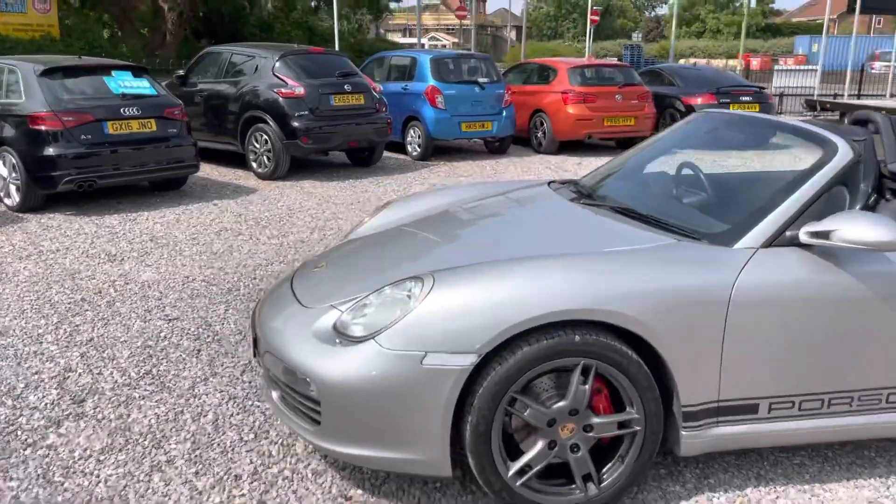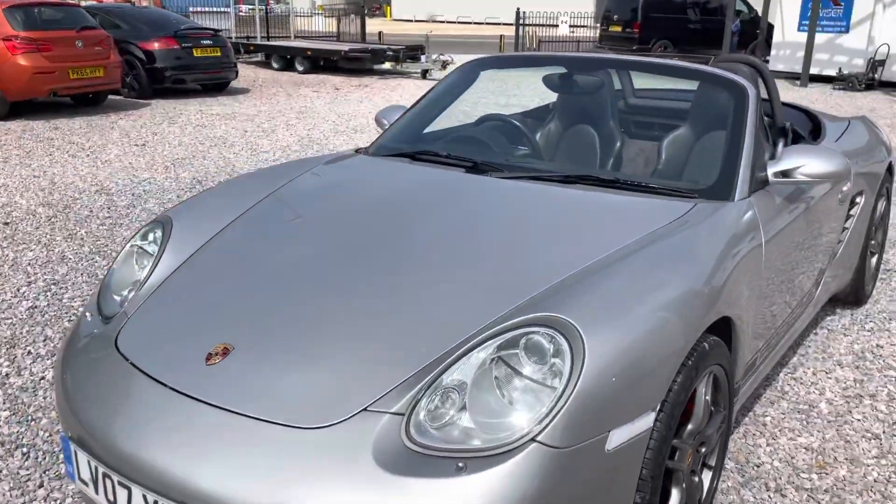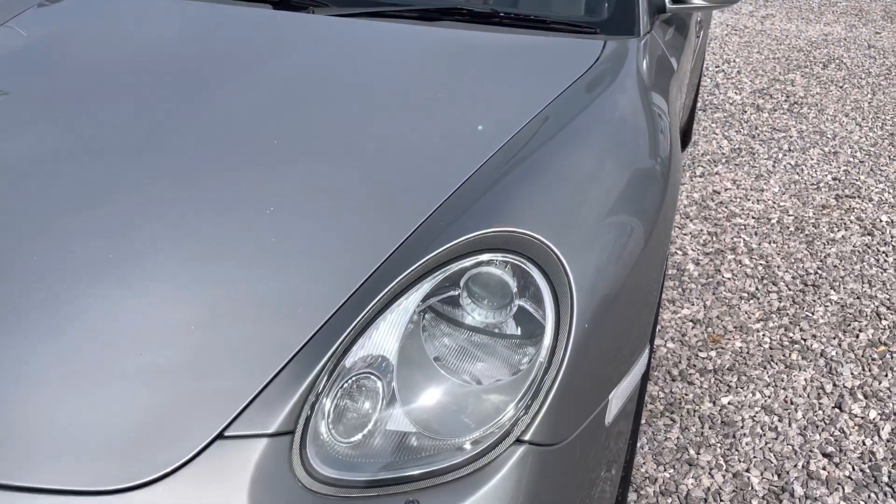It's got bi-xenon headlights, which again is another really nice extra touch — and they look as fresh as a daisy.